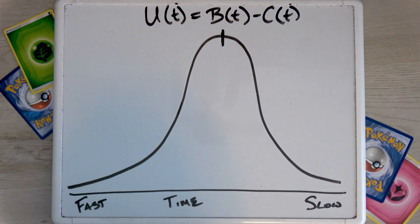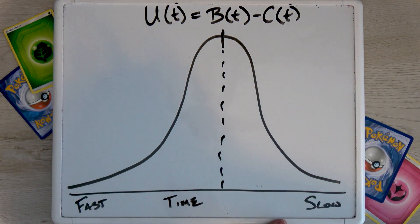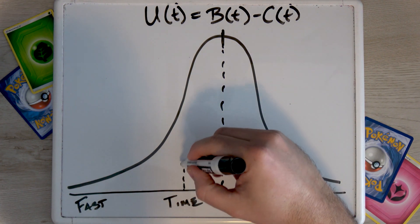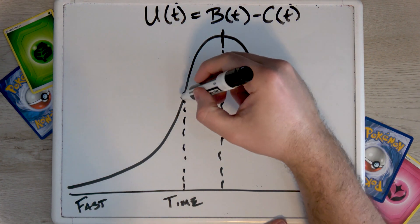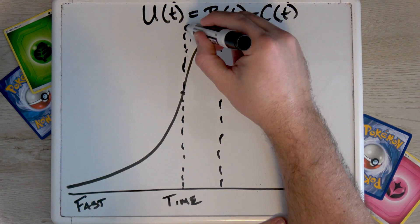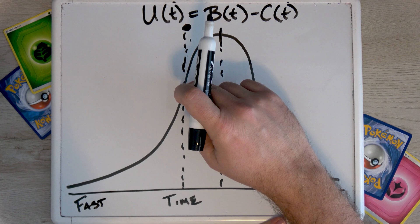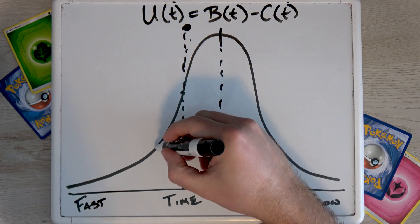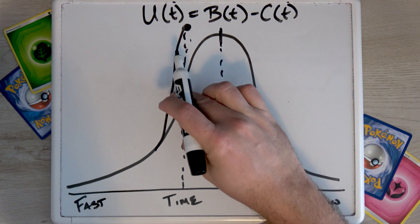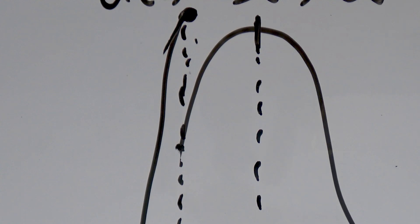My experience in track tells me that the way we model this decision in economics might not reflect the way people make decisions in real life. How could we change this model to match real life? Let's take this time axis and say that the optimal time for me is 42 seconds. But I have this goal — this reference point — that I want to reach: 39 seconds. The way that reference point changes this graph is that my utility takes a big jump once I hit that time. Now our utility function doesn't look very nice and it goes against a lot of what we do in economics, but it might be more realistic.